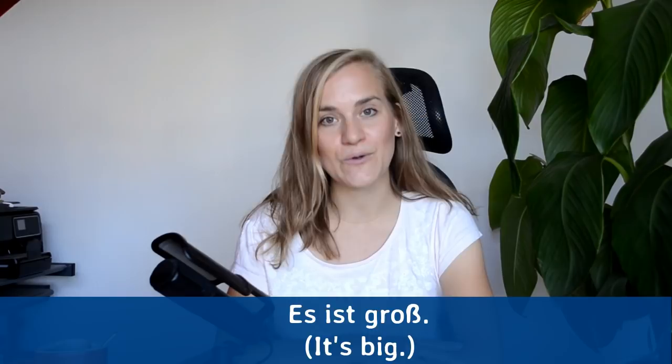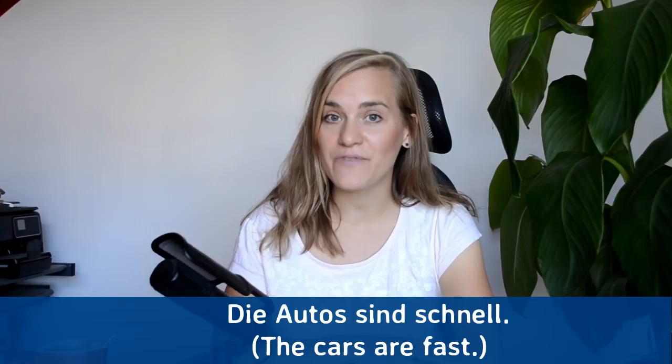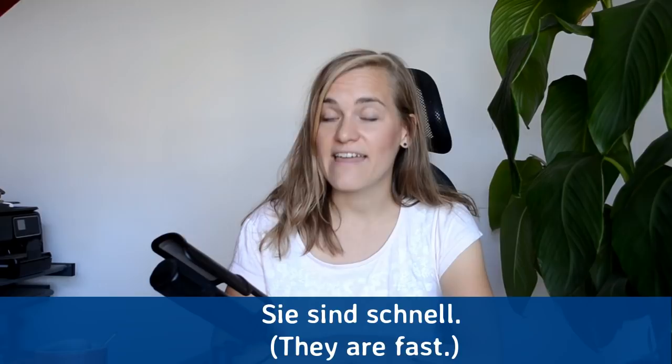Das sind Autos — these are cars. Das sind Autos. Die Autos sind schnell — the cars are fast. Die Autos sind schnell. Sie sind schnell — they are fast. Sie sind schnell.